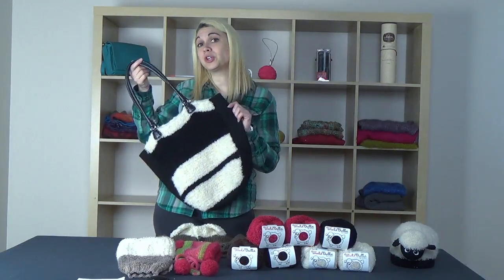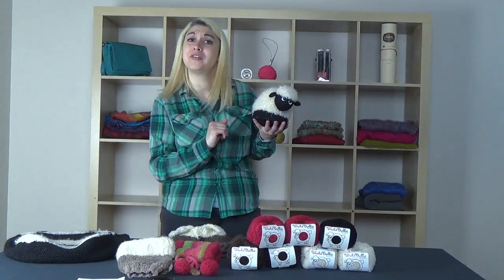This yarn is special for several reasons. The first is it really is the only yarn on the market that gives items this very compact shearling look. So whether you're looking to create furry boot toppers or even a shearling chic bag, Wooly Bully will have you covered.